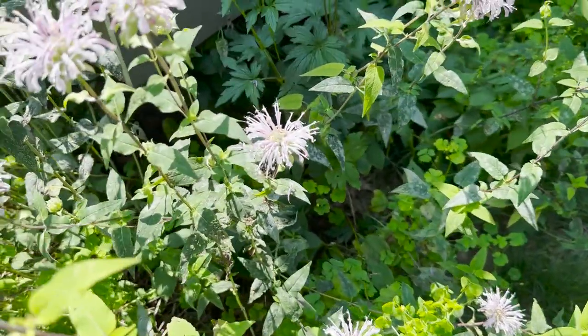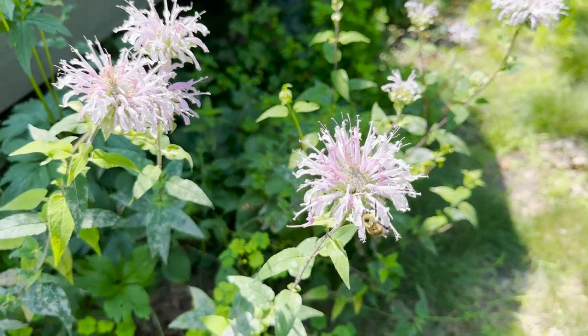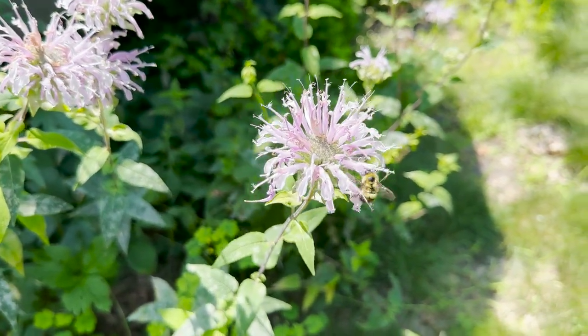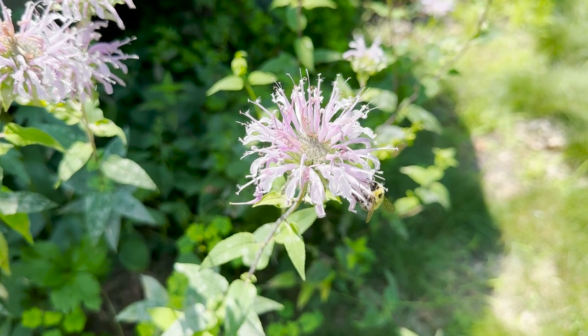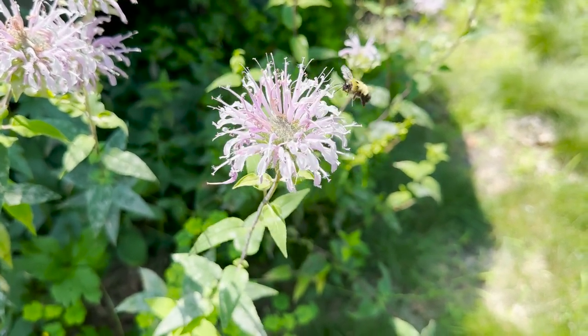I hope you're able to get out, find this plant in your landscapes or think about placing it in your landscapes, and enjoy all the pollinator activity. Take care and have a good week.